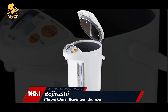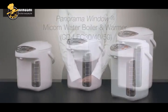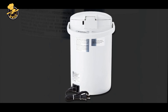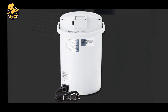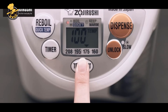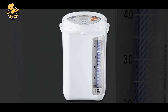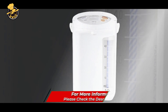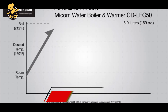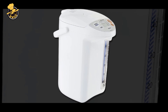Number 1: Zojirushi Micom Water Boiler and Warmer. The Zojirushi Micom Water Boiler and Warmer is an excellent option for those who want a reliable and convenient way to heat and dispense hot water for tea, coffee, or other beverages. With a large 5.0L capacity, this appliance can hold enough water to serve multiple cups throughout the day. The Micom technology provides precise temperature control, and the LCD panel allows users to adjust temperature and settings as desired. It also features a safety auto-shut-off and magnetic power cord, plus a non-stick interior for easy cleaning.